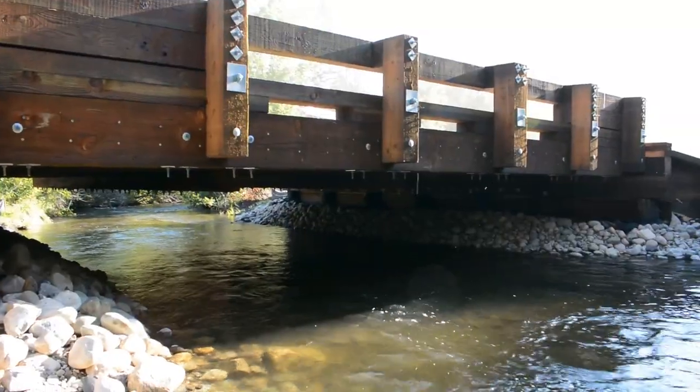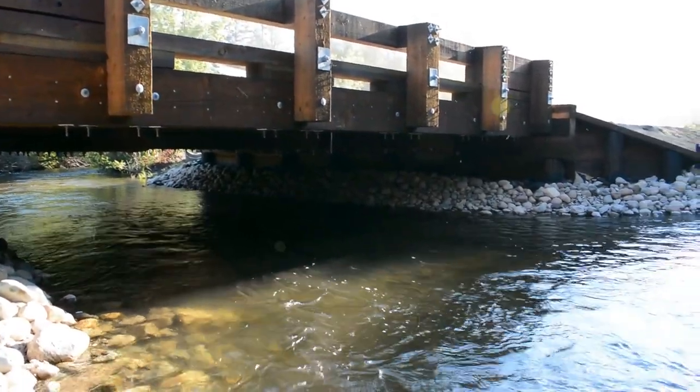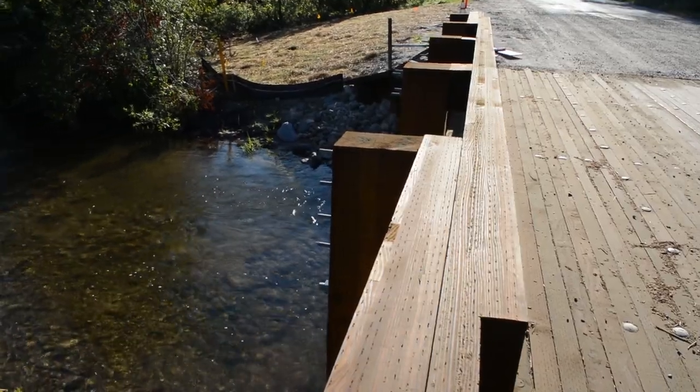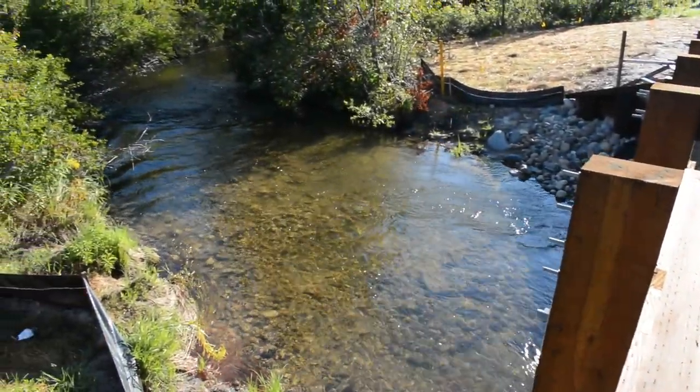When we do road crossing replacements, we really try to pick a design and pick a size large enough that the river won't even know that there's a road above it. We really want to recreate and mimic that natural stream flow as best as we can.